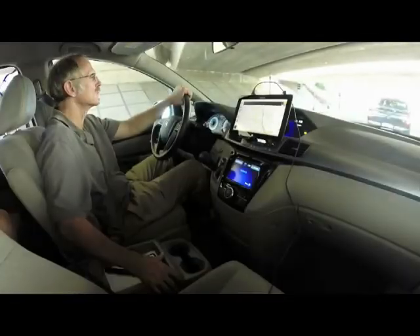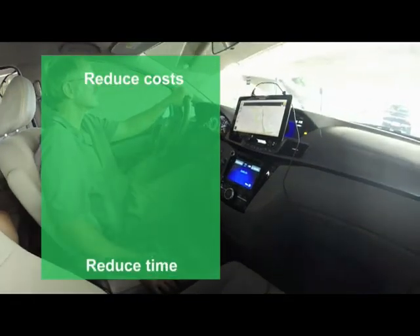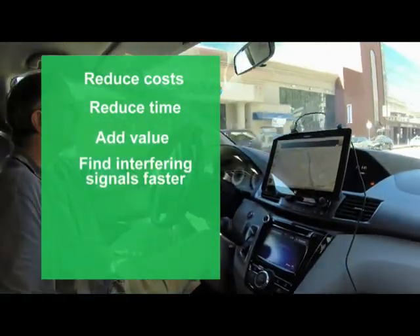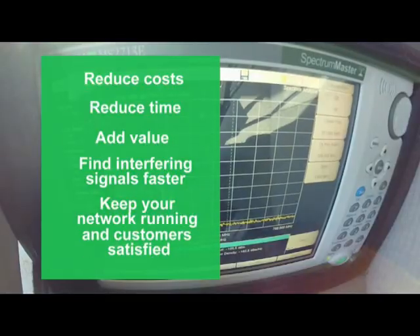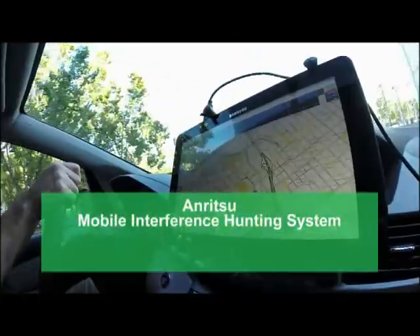With the Anritsu mobile interference hunting system, you significantly reduce the expensive and time-consuming efforts required to track down interferers. It's the perfect solution to keep your network running and your customers satisfied. The Anritsu mobile interference hunting system — interference hunting made easy.